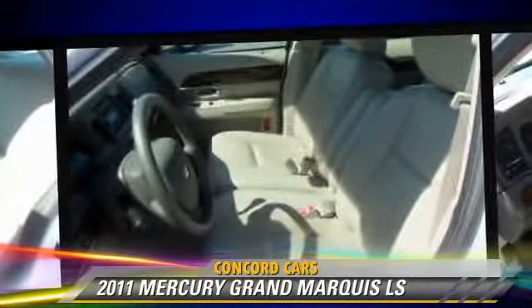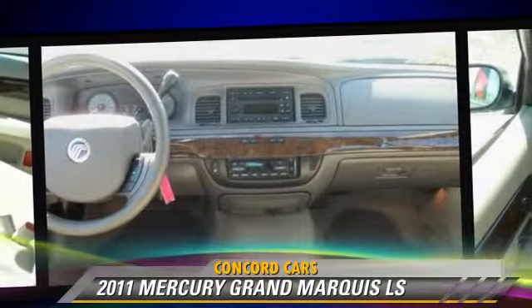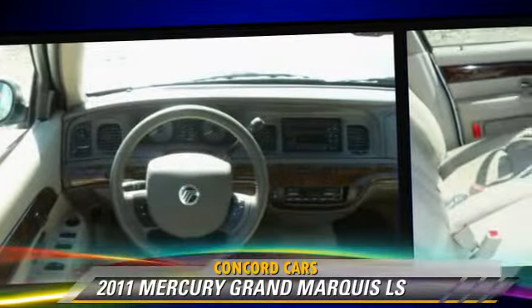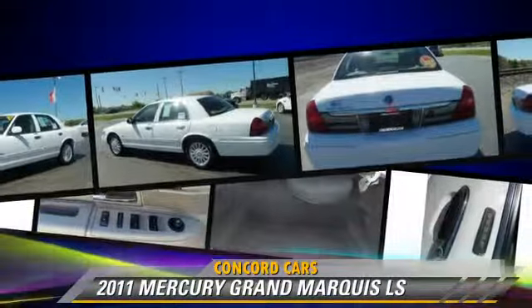This Mercury features power windows, power door locks, and a CD player. Safety features include side airbags, traction control, and four-wheel ABS.